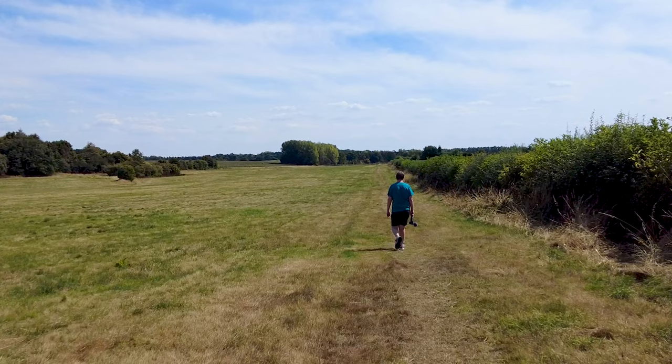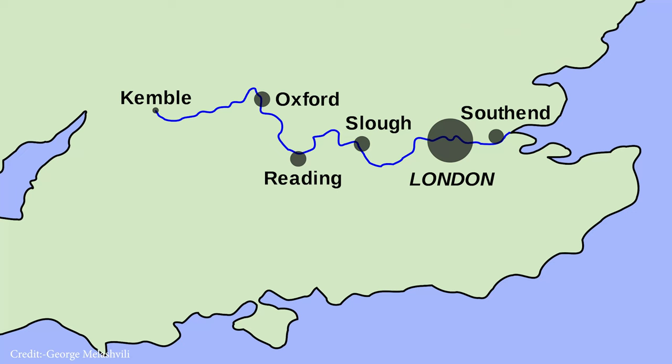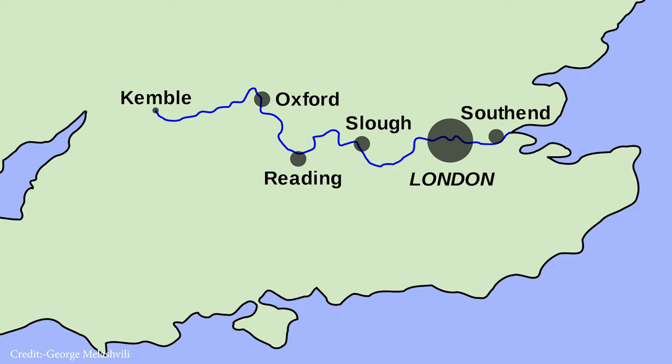The River Thames is 232 miles — 374 kilometers — long, stretching from Gloucestershire east to London and then on to Essex, disappearing into the North Sea.